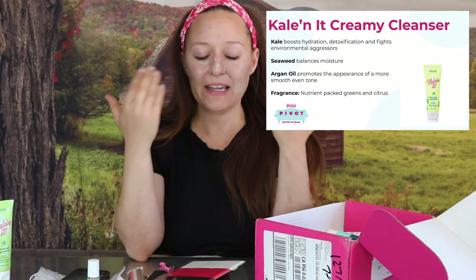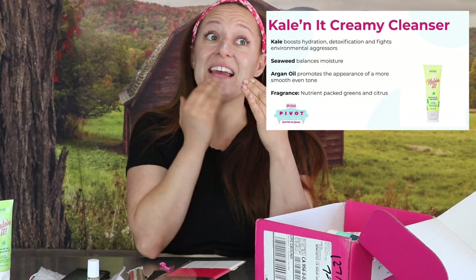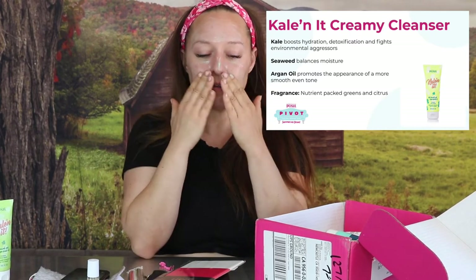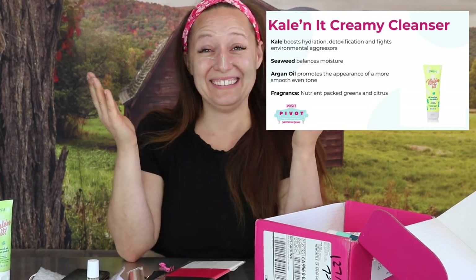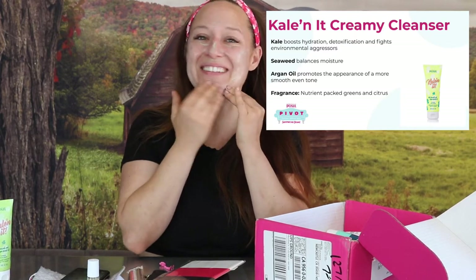I do like the smell of this and it is super creamy. I can't describe smells, but it smells super fresh — actually it smells like a non-Posh cleanser I have from Osea. Very marine smelling. That's what I'm getting: marine notes. I guess seaweed — that's ocean-y. I'm getting the seaweed. It feels wonderful, super-duper creamy. They're killing it with Kale In It.